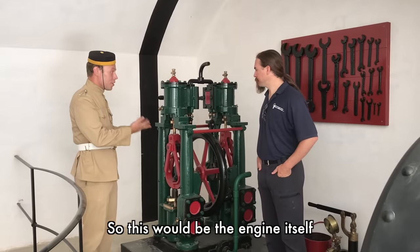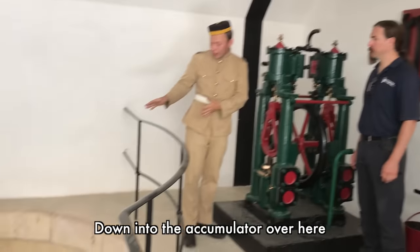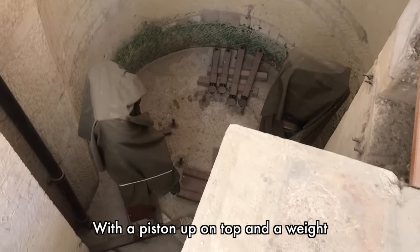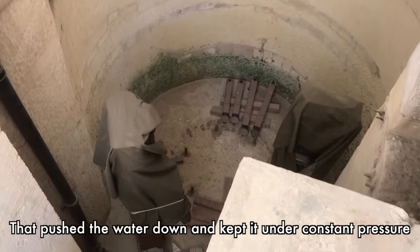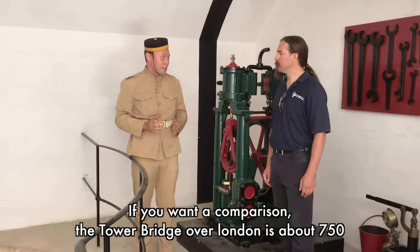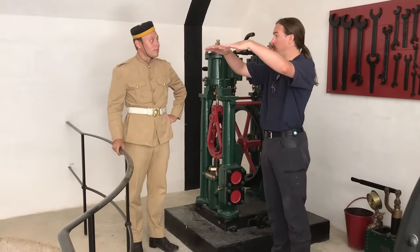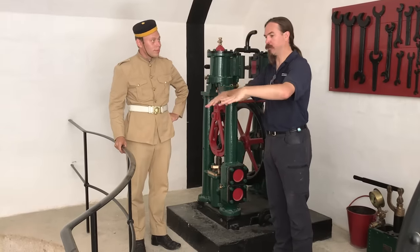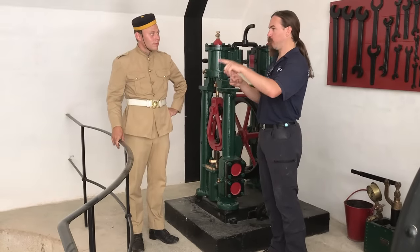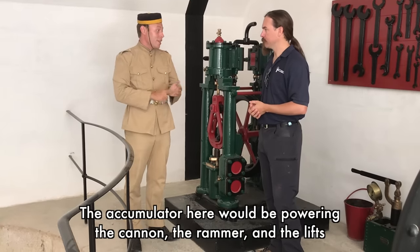The main engine would pump water from outside the fortification down into the main accumulator — basically a big metallic cylinder with a piston on top and a weight that kept the water under constant pressure at about 950 psi. For comparison, the Tower Bridge in London runs at about 750 psi. The idea was the steam engine lifts this weight on a column of water, and then gravity actually does the work of pressurizing it into a series of pipes that provide power for the whole Armstrong mechanism — powering the cannon rotation, the rammer, and the lifts.